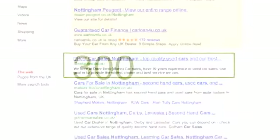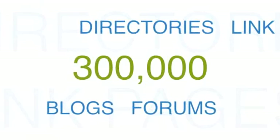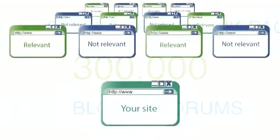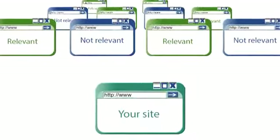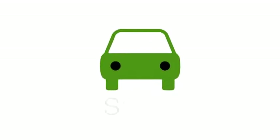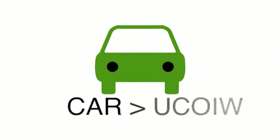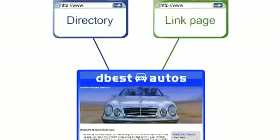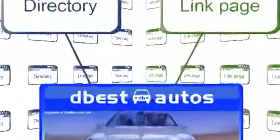We have a database of over 300,000 link partners. These are directories, link pages, blogs and forums. They're great because we are able to categorize your site and therefore the backlinks are more relevant. For example, if your site sells cars, we would add your site to any link partner in the category car sales.